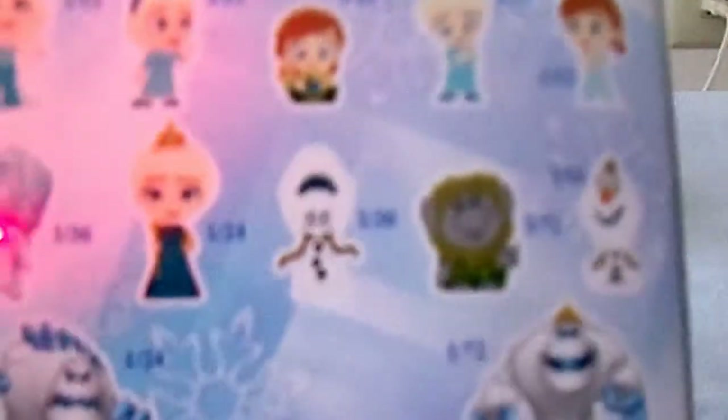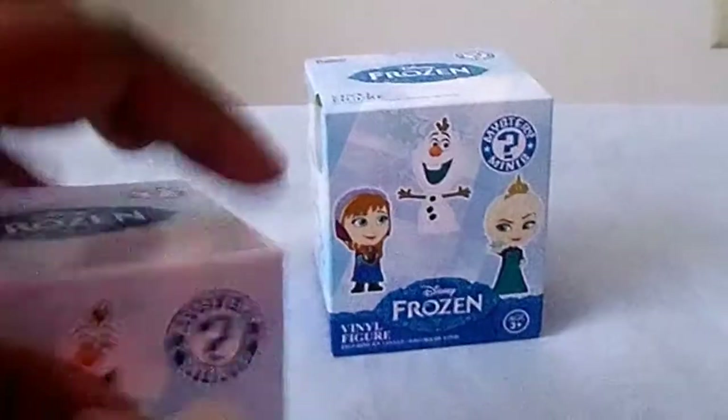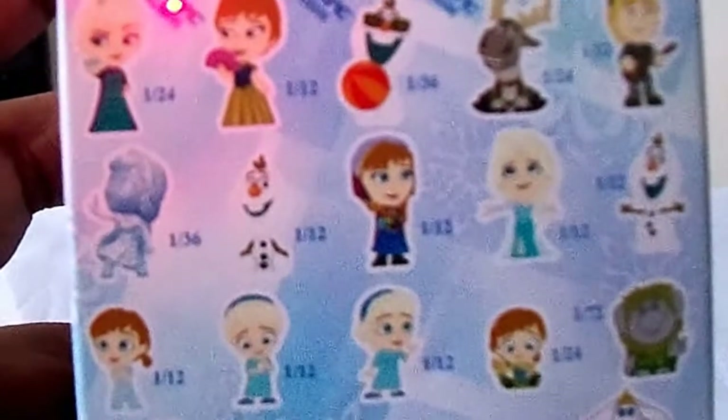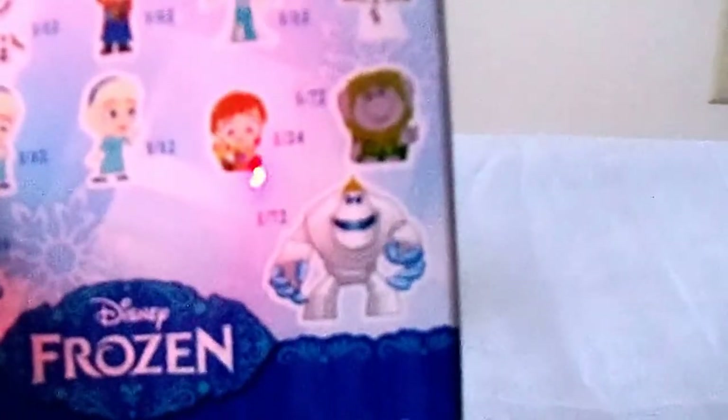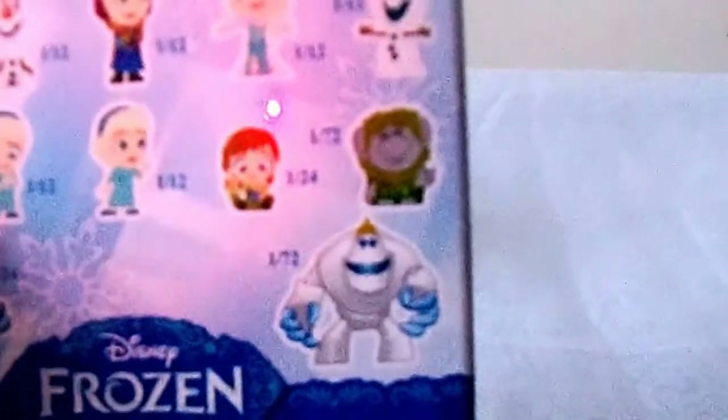Baby Anna would be pretty cool too. I decided to get two different boxes because I wanted two different types. The three figures up top are Hot Topic exclusives, so I wanted to see if I could get any of those. Some of these are really rare — Marshmallow is one out of 72, so he's pretty rare. I would love to get him but I'm not sure.